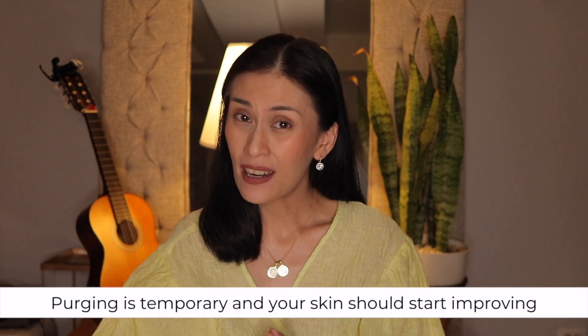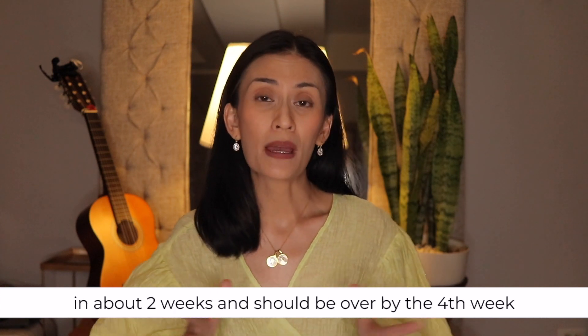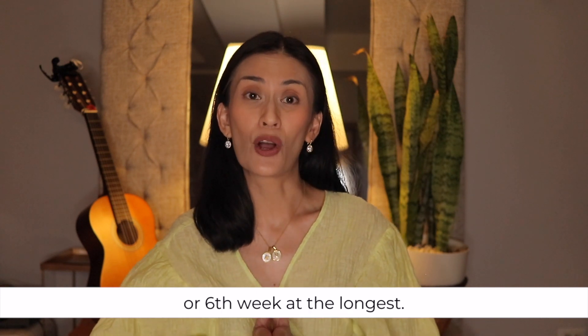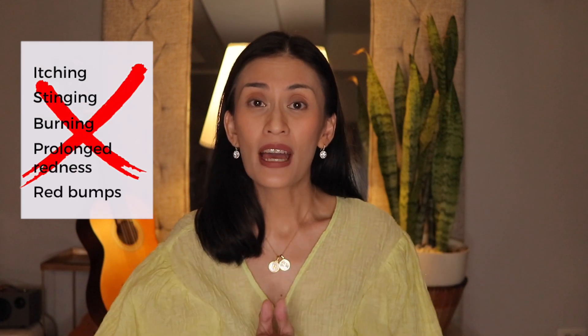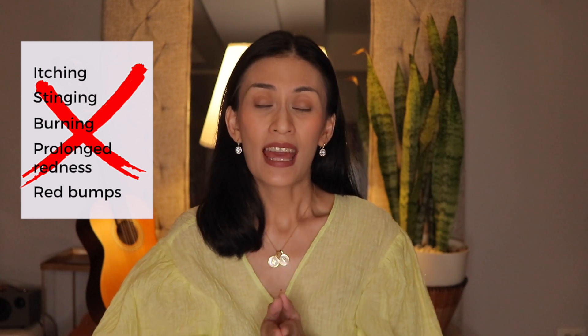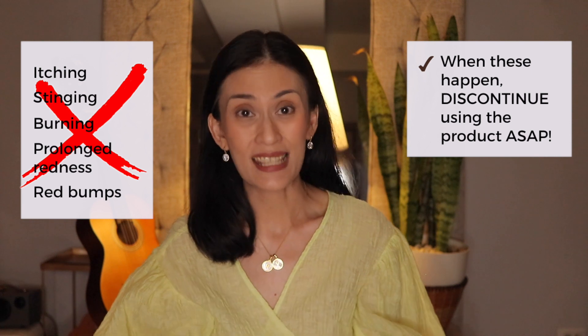That would include your anti-inflammatories, sometimes your topical antibiotics, etc. Remember that the purge is temporary and your skin should start to improve in about two weeks and should be over by the fourth to sixth week at the longest. Do note that sensations of itching, stinging, burning, prolonged redness, or red bumps are not signs of purging — rather an irritant or allergic reaction. And when this happens, you will need to discontinue using the product ASAP.